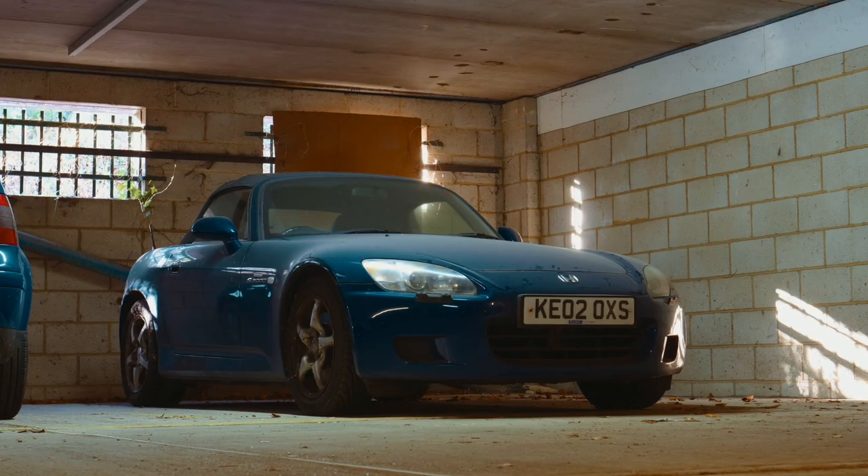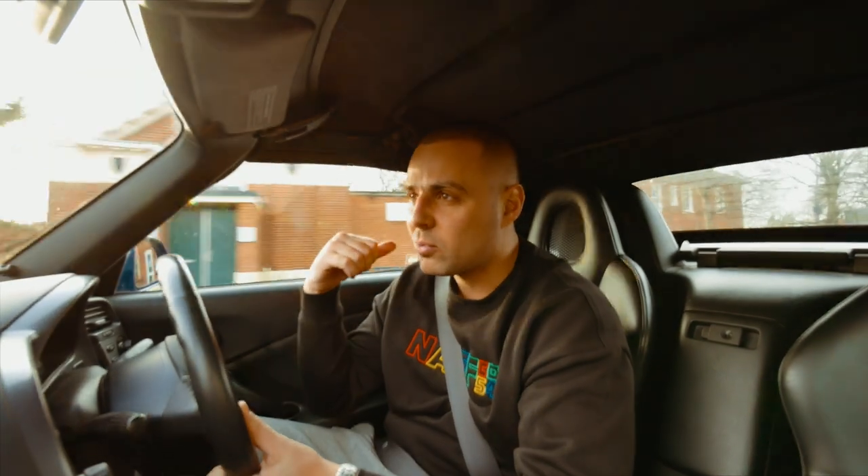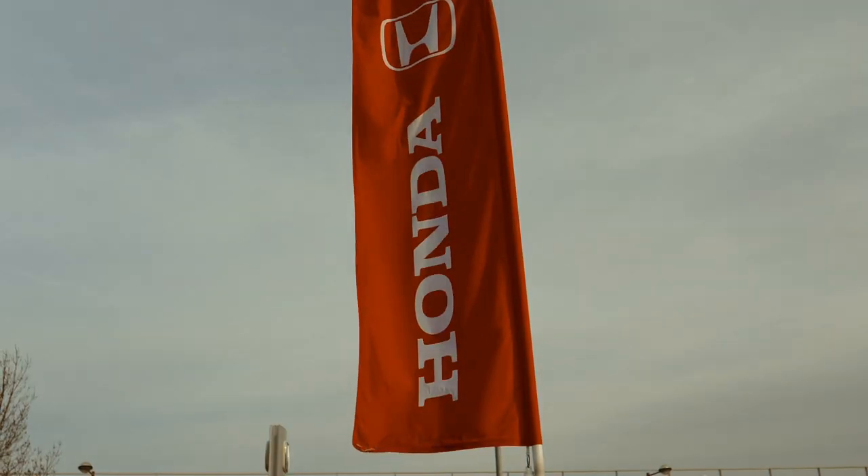In the next episode of Diary of a Car Trader - remember that unloved low-mileage S2000 I brought a few weeks ago? Wait till you see it now.